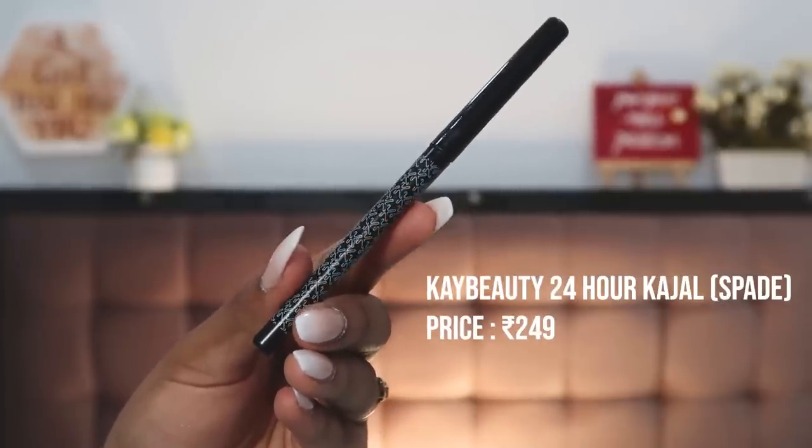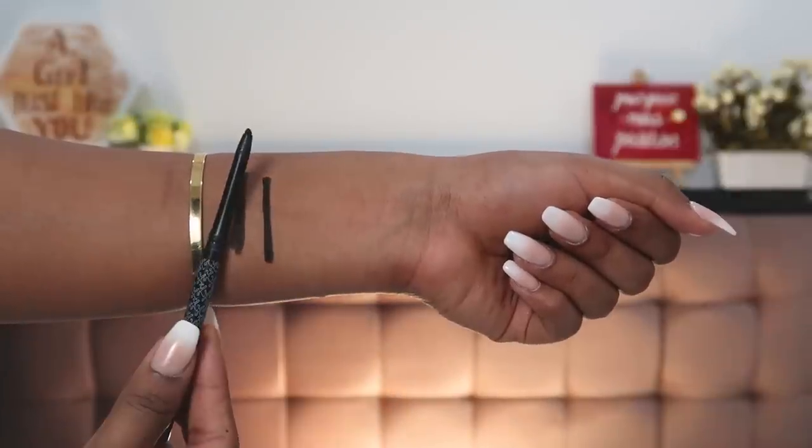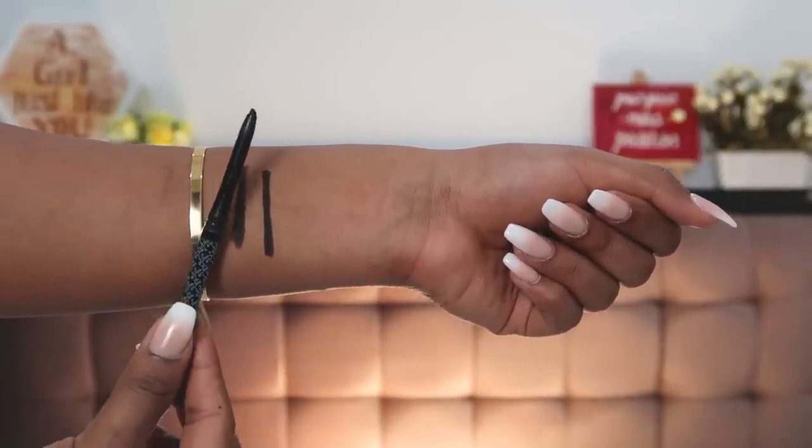The next kajal is by K Beauty — their kajal in the shade Spade, for ₹250. This is actually one of my favorite kajals ever. When I got my hands on it I was literally using it every single day. Even at ₹250 it's very long-wearing, does not give you panda eyes, stays in place, is pigmented, and does not irritate the eyes — it checks all the boxes for me.